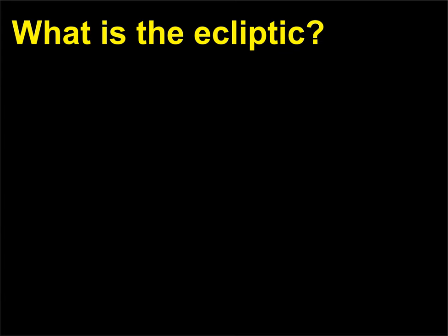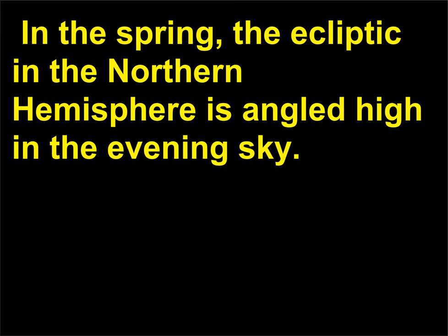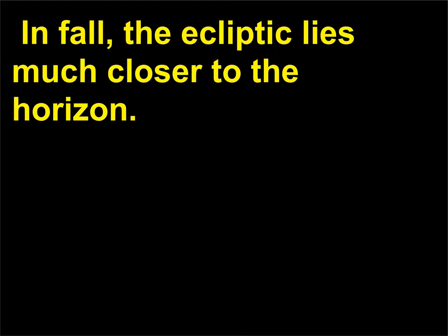What is the ecliptic? The ecliptic refers to the apparent yearly path of the sun through the sky with respect to the stars. In the spring, the ecliptic in the northern hemisphere is angled high in the evening sky. In fall, the ecliptic lies much closer to the horizon.